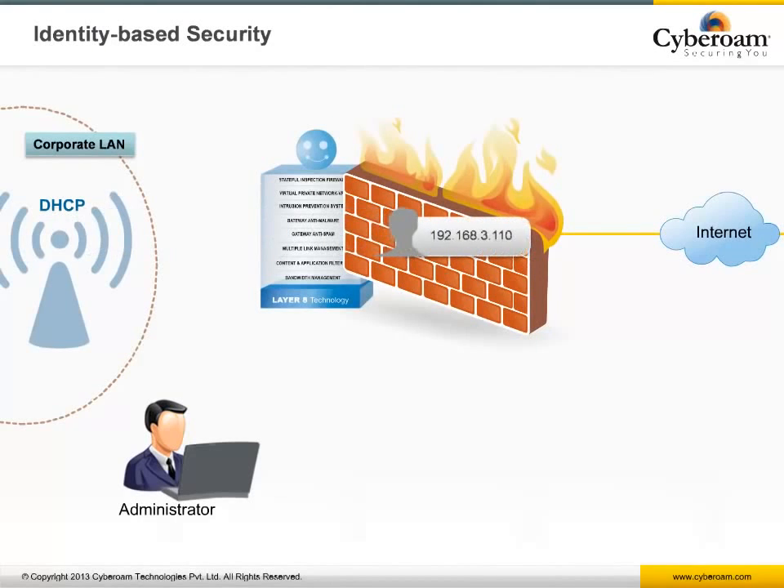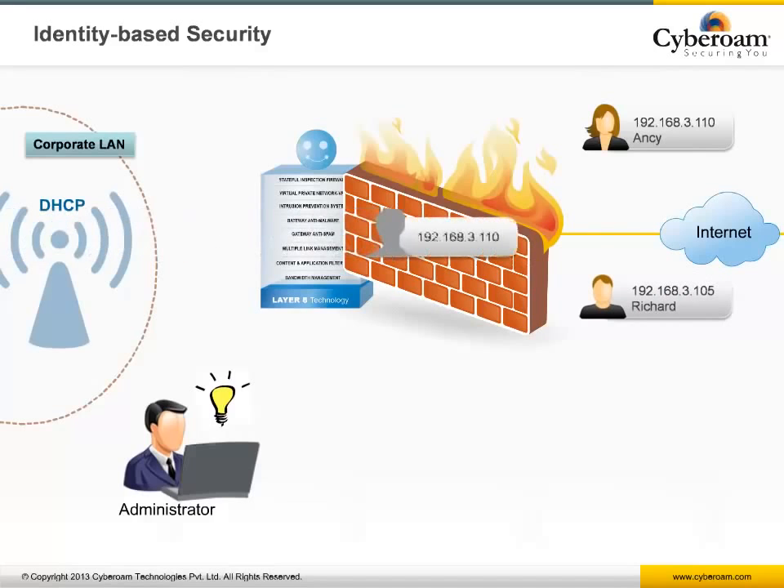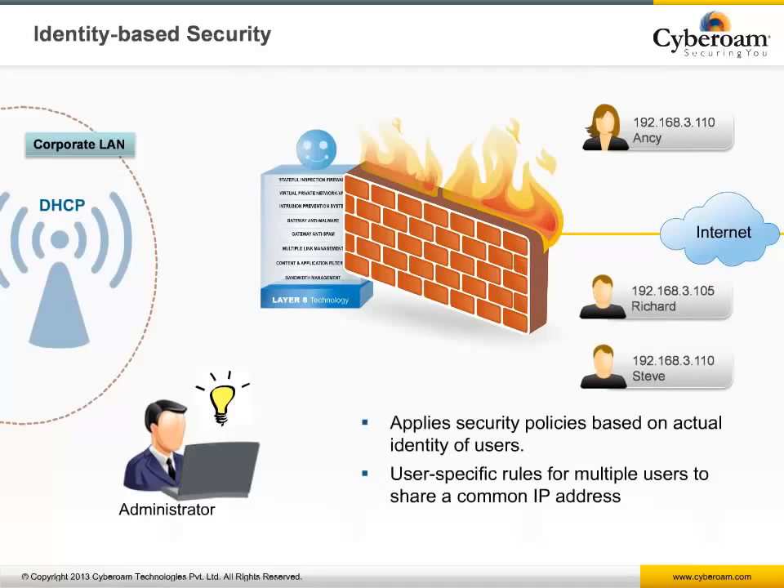Along with AAA, identity-based security helps administrators overcome the legacy problem of assigning IP-based security policies in a dynamic DHCP environment where users are given different IP addresses and multiple users can share a common IP address. Cyberoam applies policies based on actual users and identifies traffic from users in the network's Active Directory, LDAP, or even a RADIUS server.